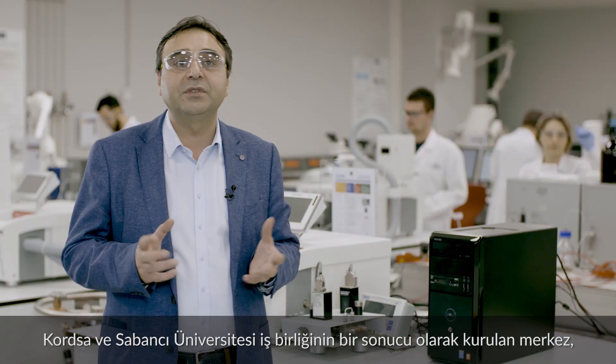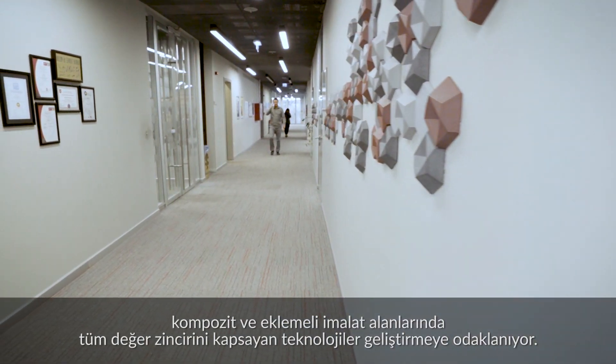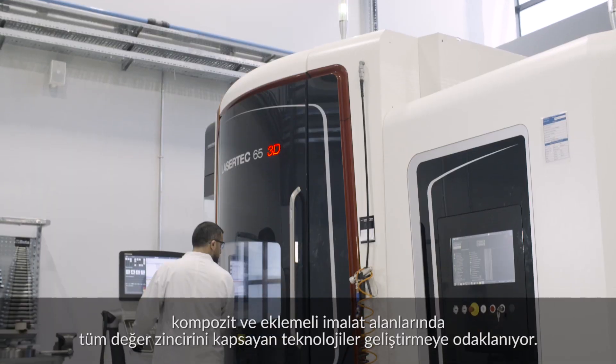Established as a result of collaboration between KORTSA and Sabanci University, the center focuses on technology development covering the entire value chain in the areas of composite and additive manufacturing.